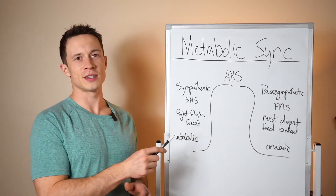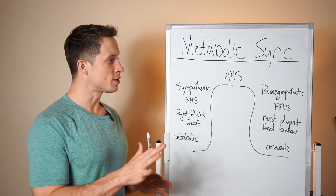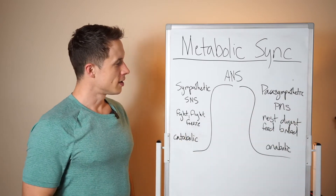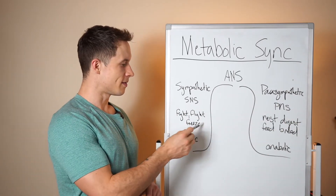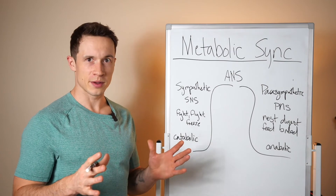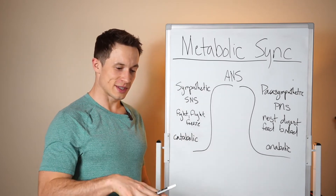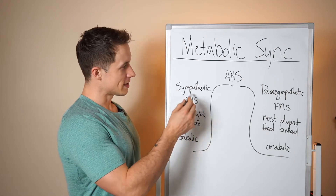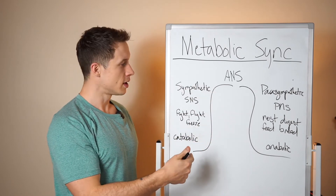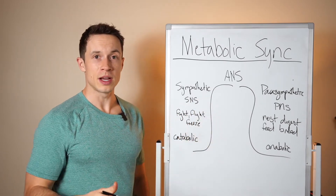When looking at the autonomic nervous system, you ultimately want to spend a minimal amount of time in the sympathetic state and a majority in the parasympathetic. Your sympathetic nervous system is your fight, flight, or freeze response. The more stressed you get, the lower into more primitive regions of the brain you go. Staying in a stressed-out state — whether high, chronic, or low stress — increases cortisol and mobilizes the body for energy. It's very catabolic — it breaks things down so your body can use that energy.